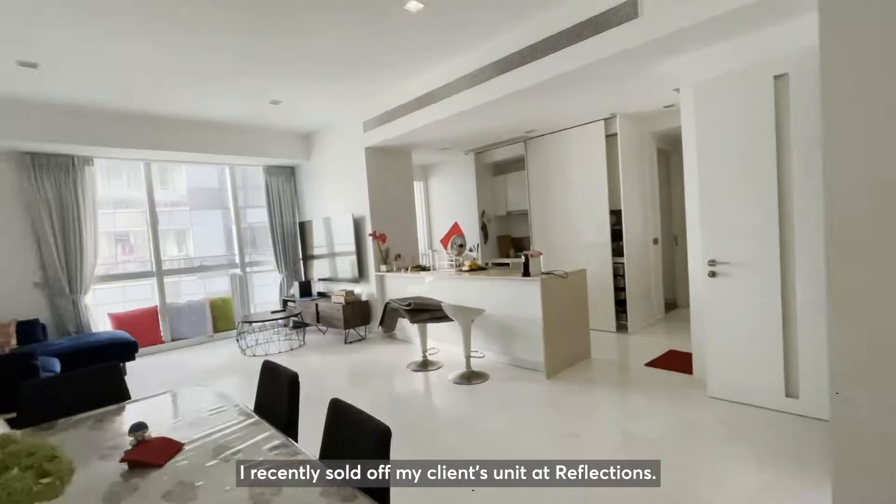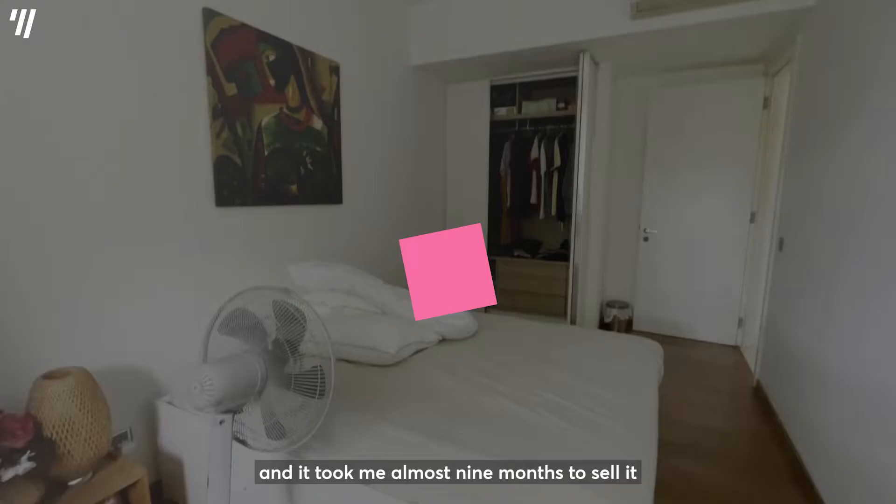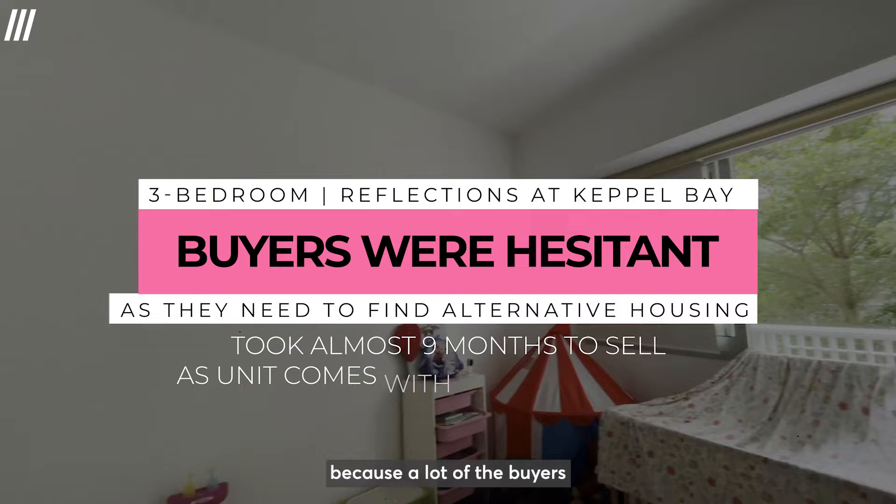I recently sold off my client's unit at Reflections. The tenancy still had a year left and it took me almost 9 months to sell it because a lot of the buyers were hesitant as they needed to find alternative housing first.